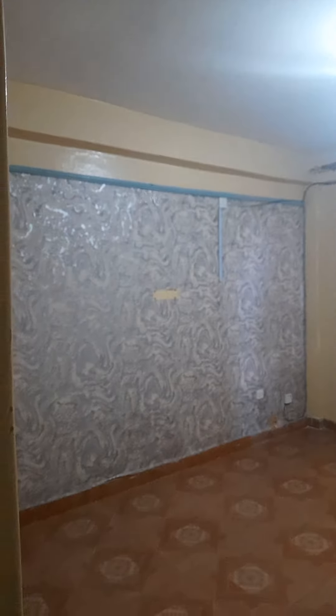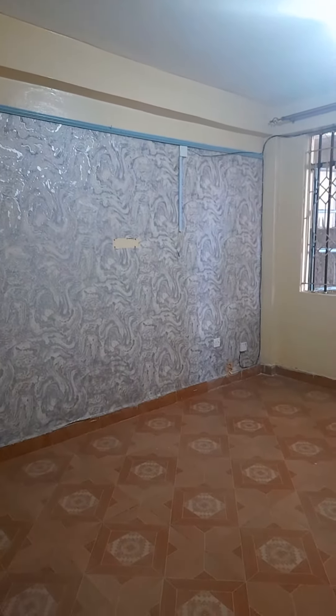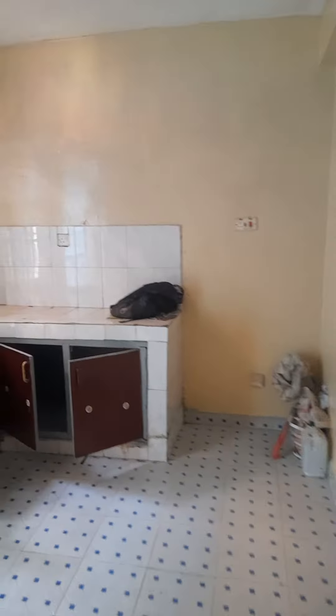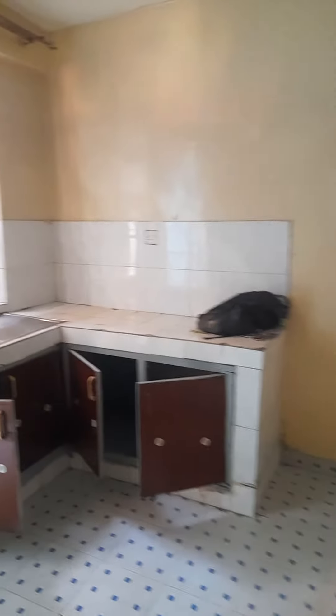These are very spacious for London — it's going for £12,500 and it's fiber ready. This is the kitchen; it's a working kitchen and very spacious.